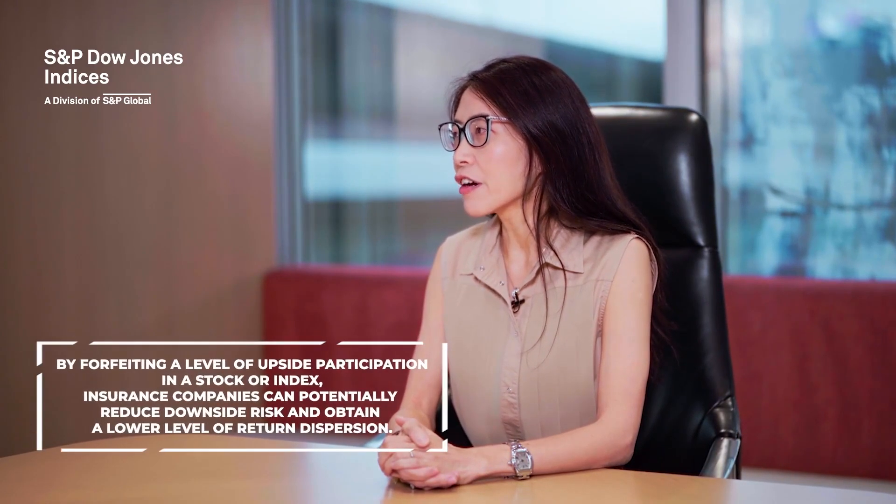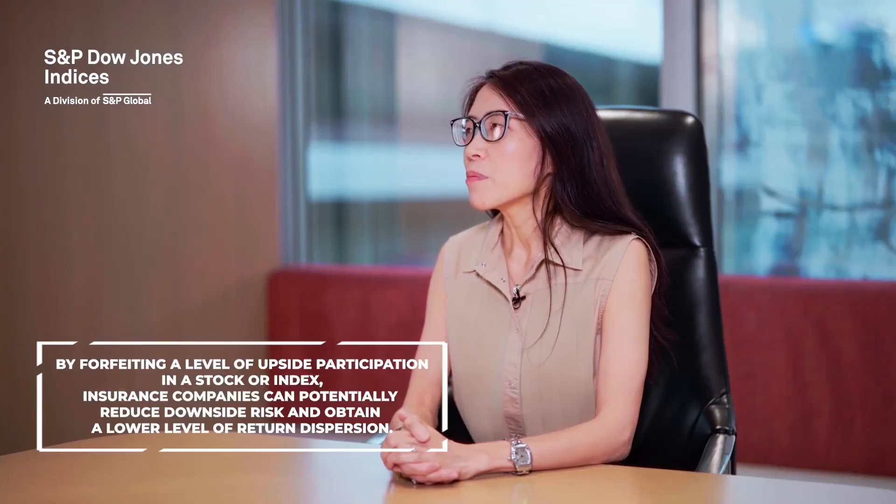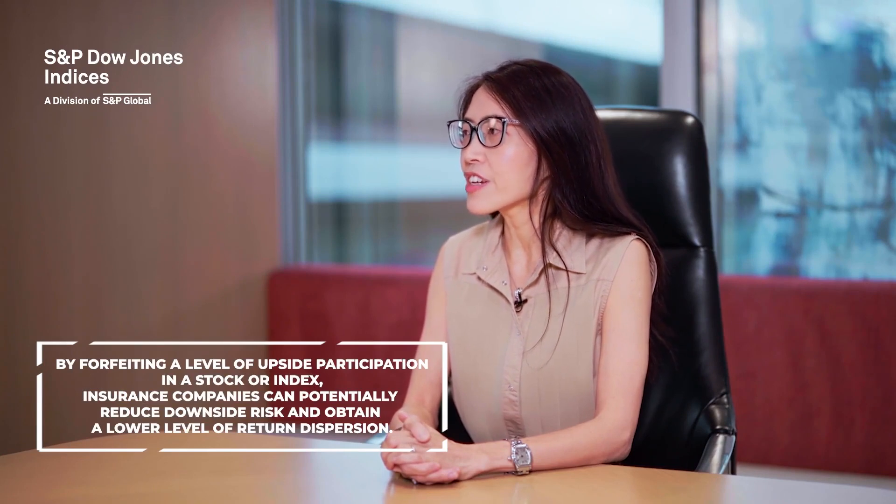Priscilla, can you tell us why insurance companies implement covered call strategies in Asia? Insurance companies implement equity-based covered call strategies in an attempt to achieve consistency for their portfolio. By forfeiting a level of upside participation in the stock or stock index in exchange for a consistent option premium, insurance companies may reduce their downside risk and obtain a lower level of excess return dispersion.